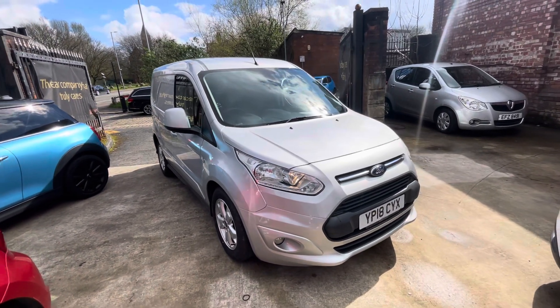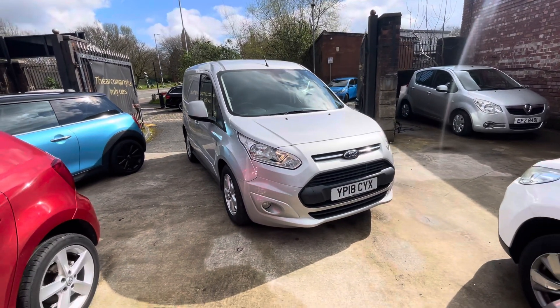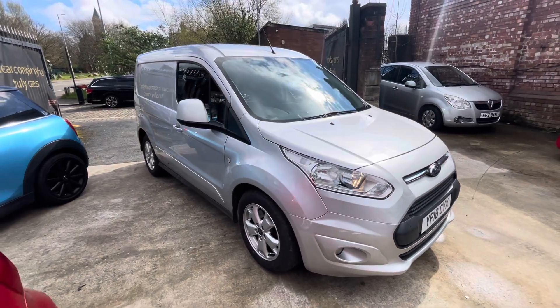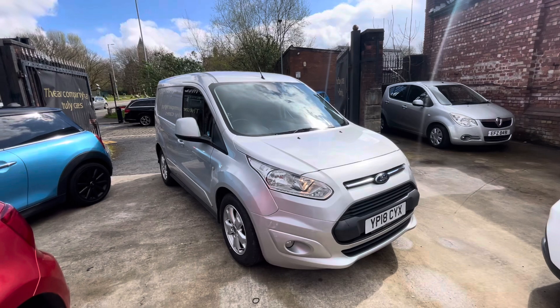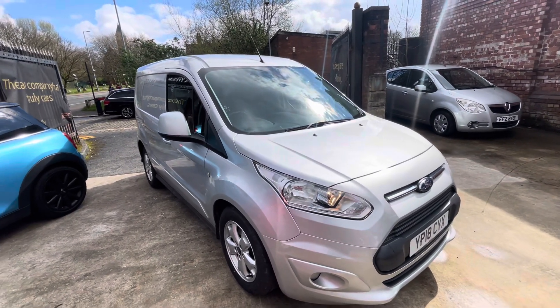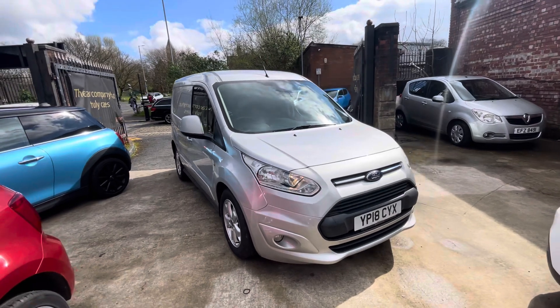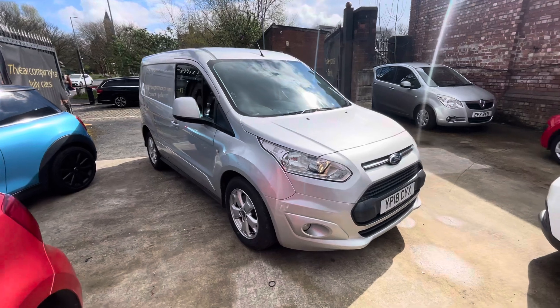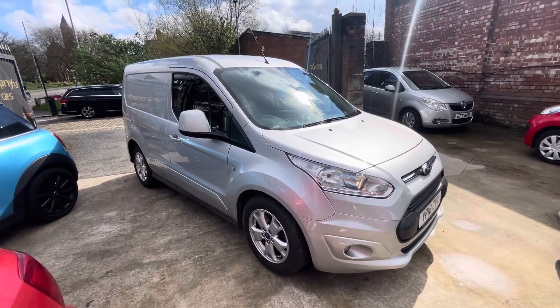Hi, James from Car Family here, just showing you the newest addition to our stock — a lovely Ford Transit 2018 plate, having done 89,000 miles. The vehicle is going to come with a V5C, two keys, and a very recent full service, as well as 12 months MOT. That's all the service history we have on this vehicle.